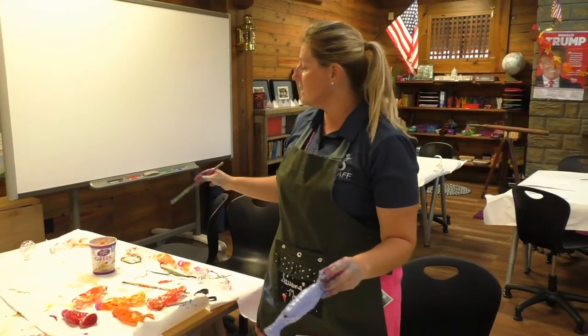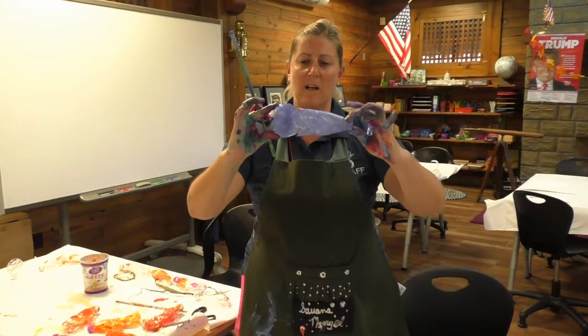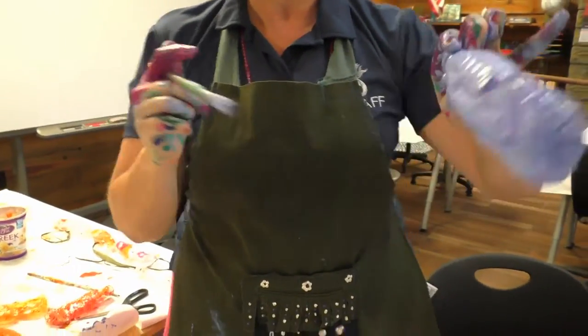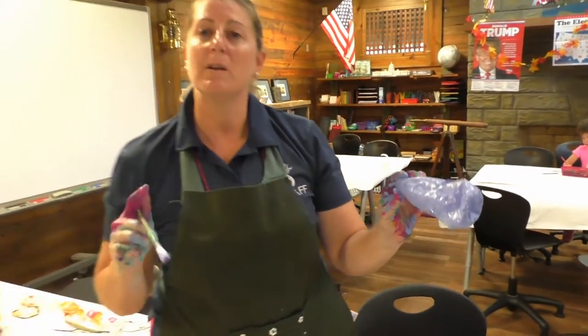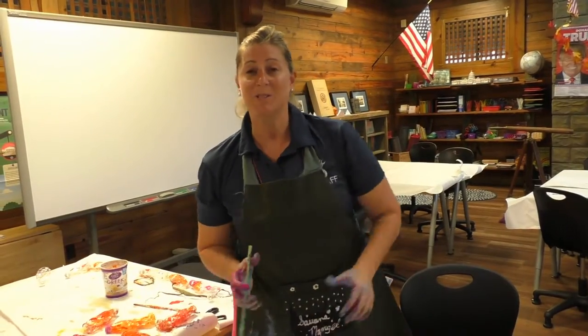We're going to have the students — they've been busy painting all of our plastic fish. You might be able to see the fish outline here. Oh, that's cute. We will add some details on those later, and we're going to hopefully make an art installation for the students here at Treasure Village Montessori.